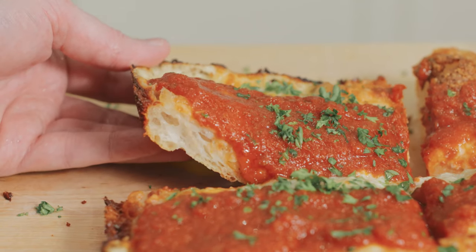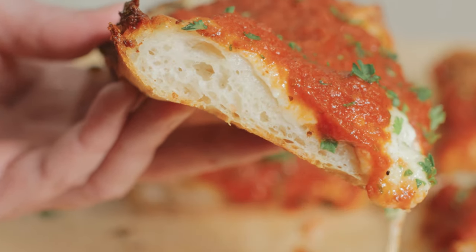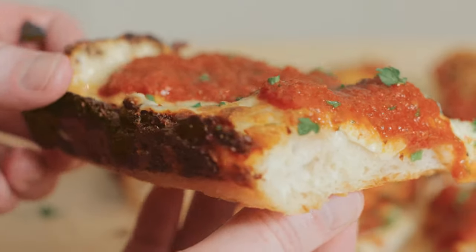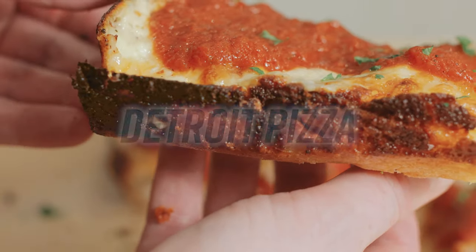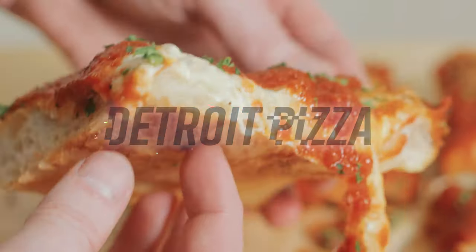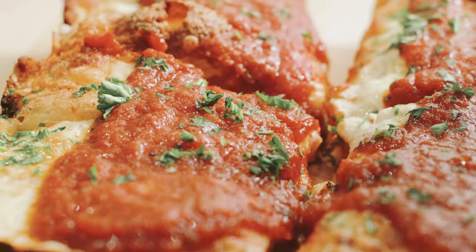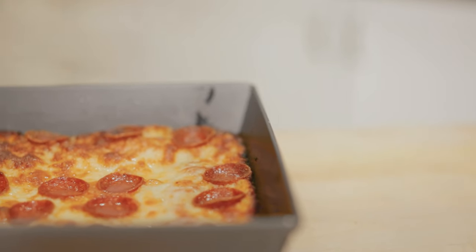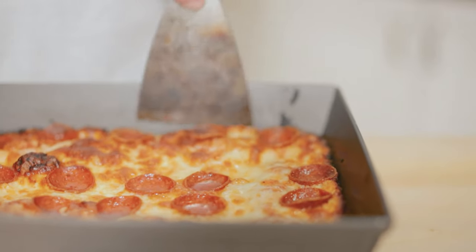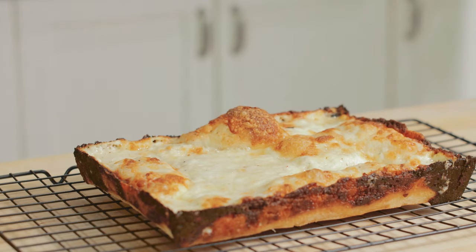Every regional food eventually gets its moment of ridiculous internet hype, and for the past few years it's been Detroit pizza's turn. A rectangle instead of a circle. A fluffy, thick crust instead of thin and chewy. Sauce above the cheese instead of underneath. It's like pizza from an alternate dimension. The most hyped Detroit pizza place near me charges $37 for a large pizza.